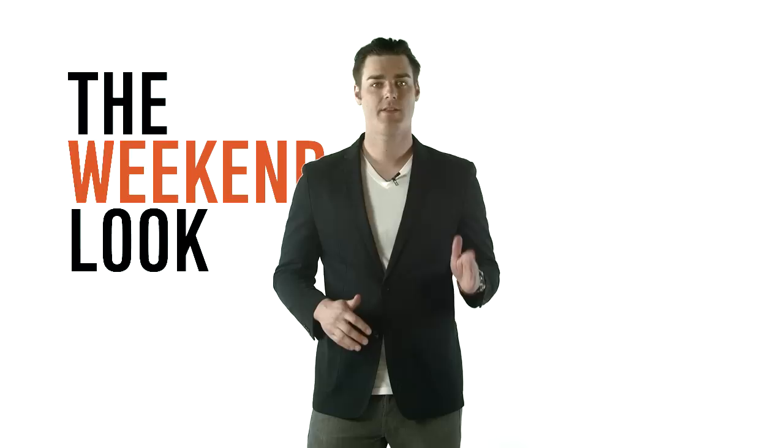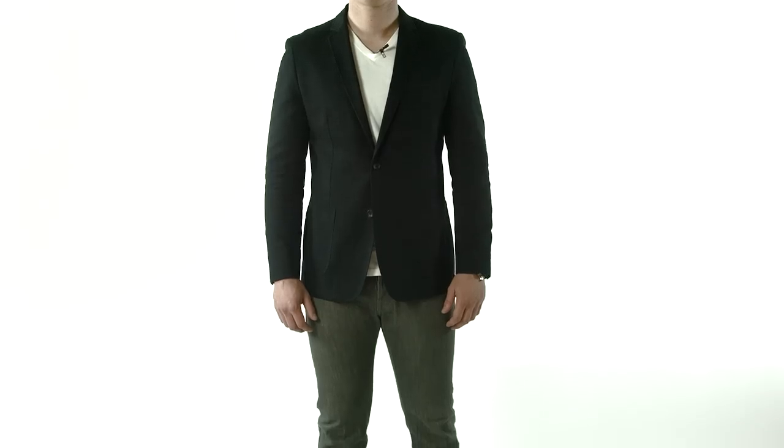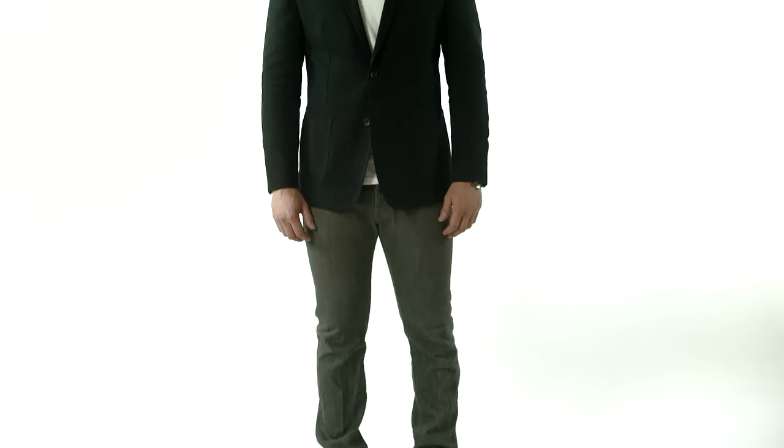Lastly, the fifth and most casual look. This is a solid weekend look if you're out and about but you still want to look good. Wear a crisp white shirt paired with some gray denim and throw on your navy chino blazer and you're set. You can mix up the shoes here depending on where you're headed — keep it casual in a pair of tennis shoes or desert boots.